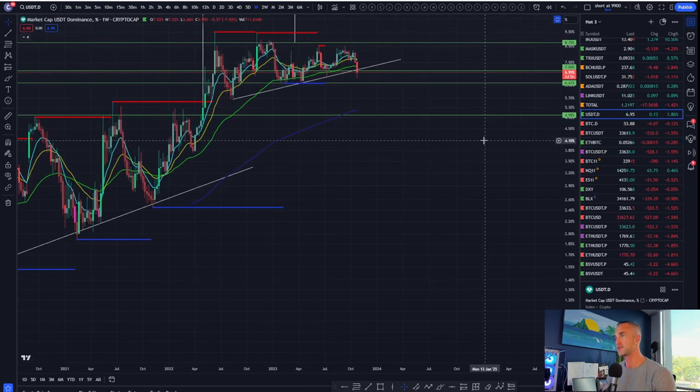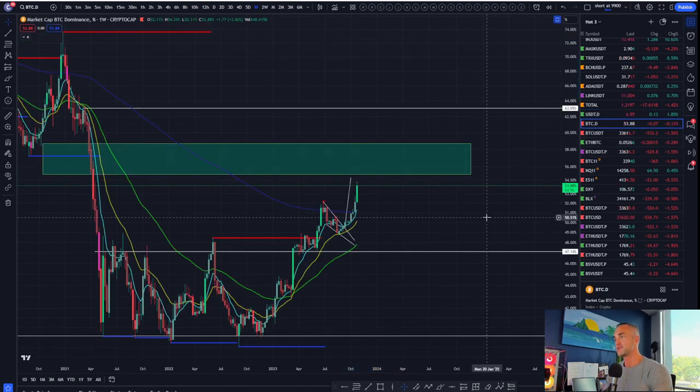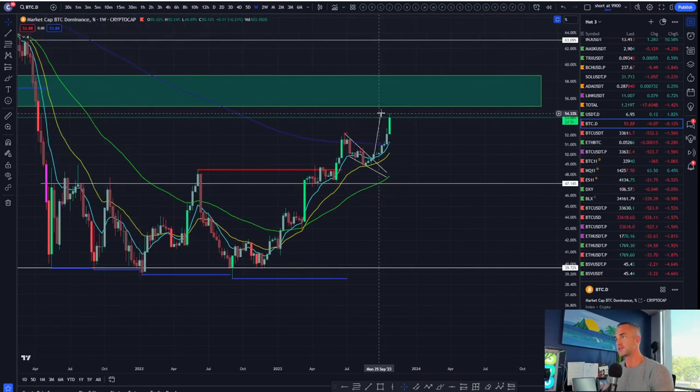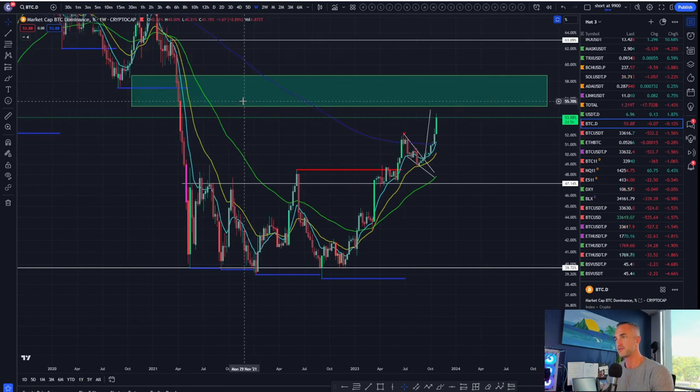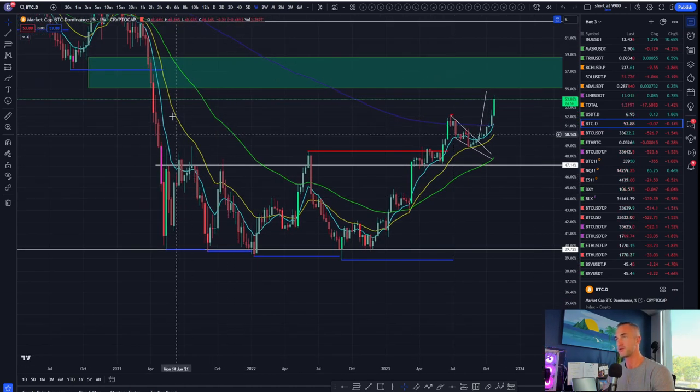Also, tether dominance is looking bearish on the weekly. As tether dominance goes down, you expect your altcoins to go up typically alongside Bitcoin. Bitcoin dominance is almost hitting our target — I would say continuation going into next week would be likely. We are about to recover this last vector candle — high volume red candle.